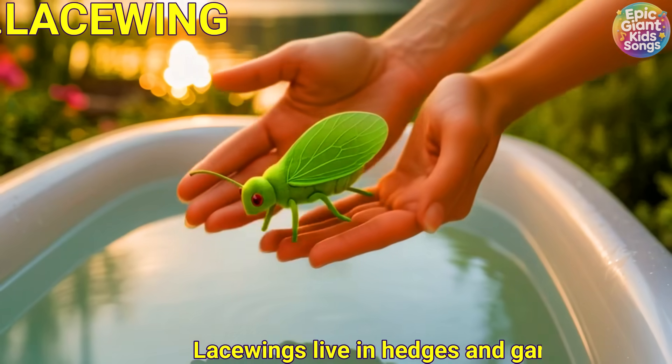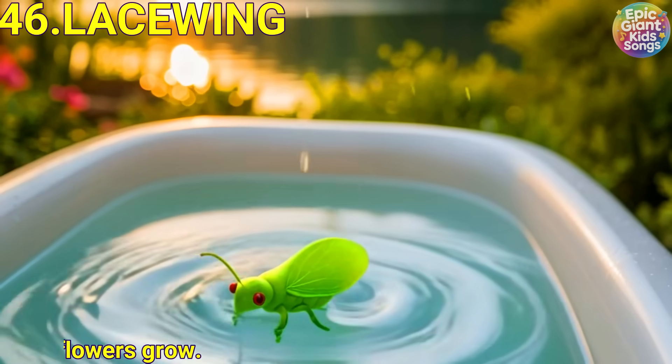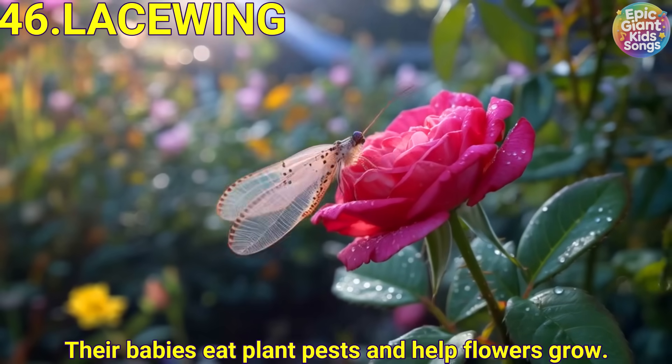Lacewing. Lacewings live in hedges and gardens. Their babies eat plant pests and help flowers grow.